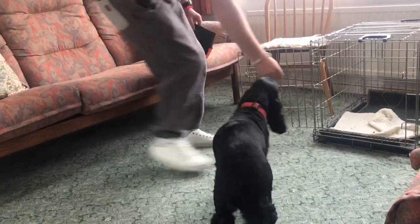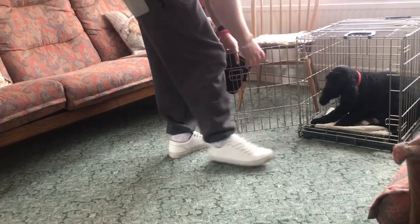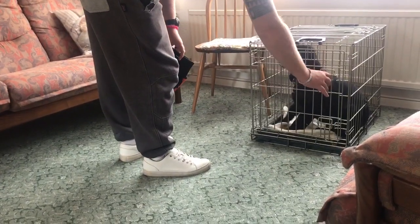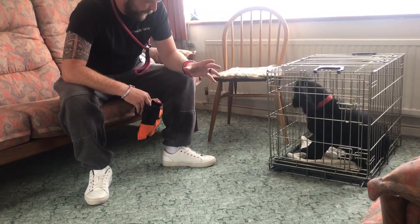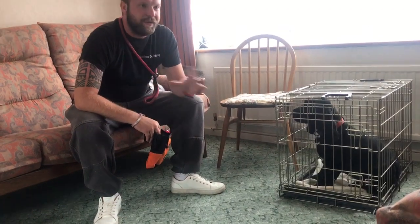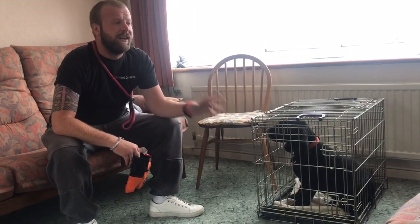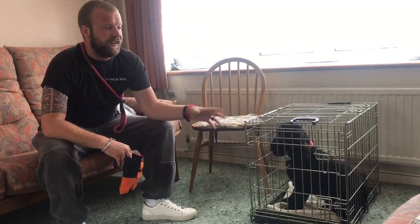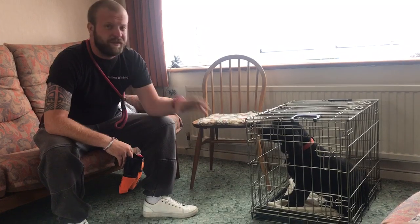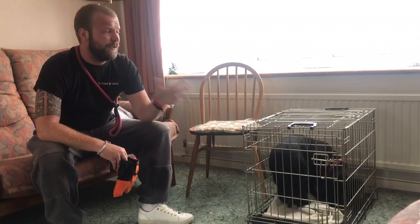So, ready — crate. Help her in. Look, she's almost went straight into a down. Shut the door. If you've got a dog that's completely freaked out by the crate, just leave it there, door open, put some toys in there, put some food in there. Get the dog just used to going in there for a few days before you do any of this.